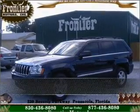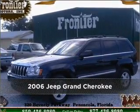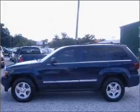Stand out in this 2006 Jeep Grand Cherokee. Discover the vehicle that meets your needs.